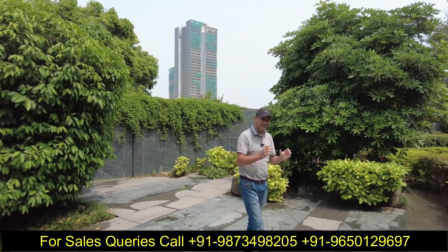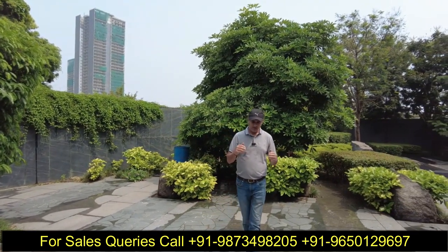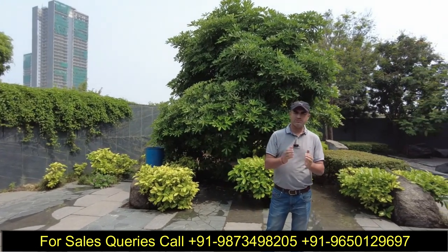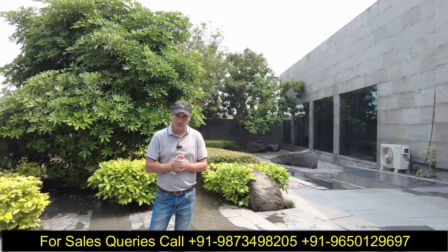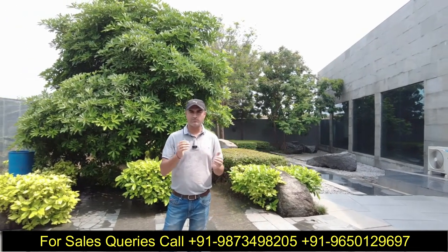Waterfall Residences की जो entrance है वो 90 meter CPR road से मिलती है। इसमें आपको 3 towers मिलते हैं, G+34 floors की height रहेगी। उसके साथ साथ 36,000 square feet का club house मिलता है। यह है हमारा Phase 1 जो 2019 के end में launch हुआ था।